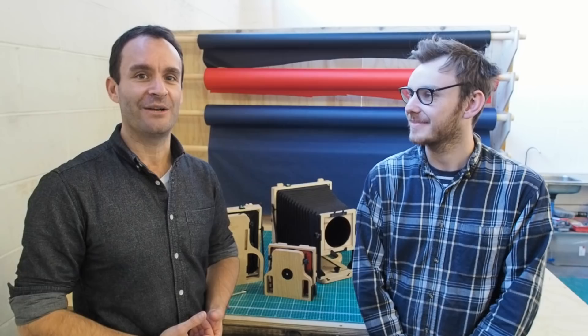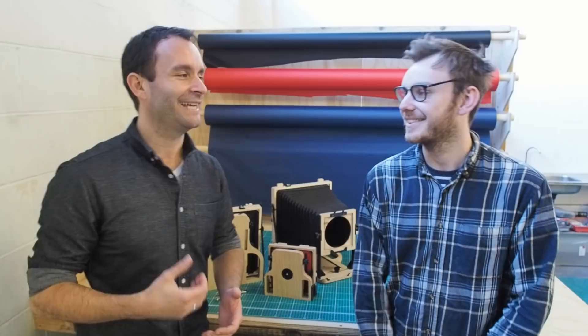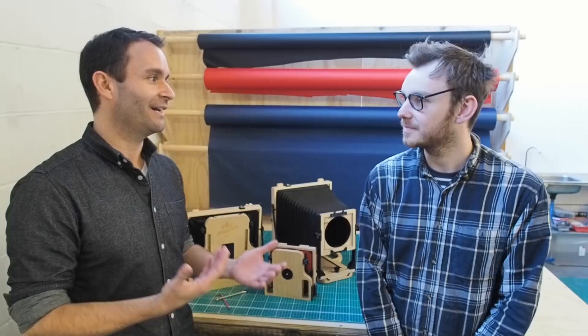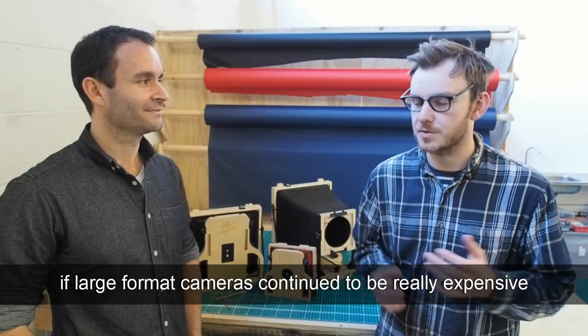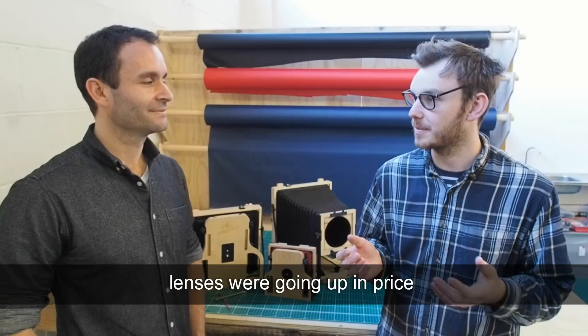I'm here with Max from Intrepid Camera, in the middle of the studio in production. Thank you for taking time out of your busy day to speak to me. How did the idea behind Intrepid Camera start? It all started back at university. I was looking into what would happen if large format cameras continued to be really expensive, the film continued to slowly disappear, lenses were going up in price, and what that would mean for the loss of skill and knowledge if people weren't getting into it.